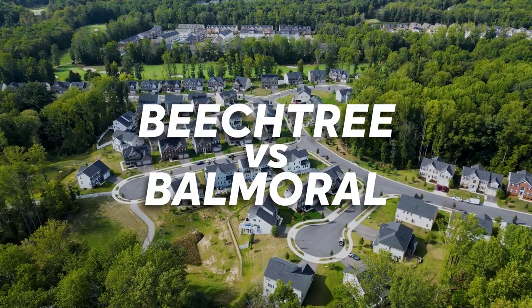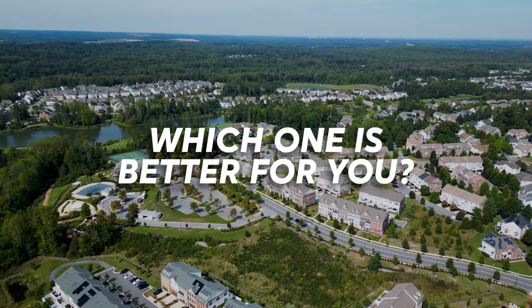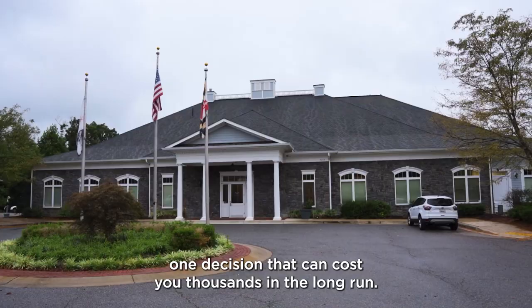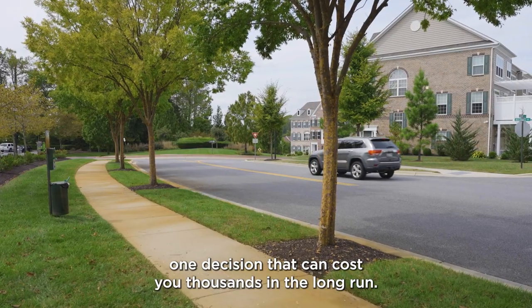Beach Tree works Balmoral — which one is better for you? Two neighborhoods, one decision that can cost you thousands in the long run. Let's break it down.